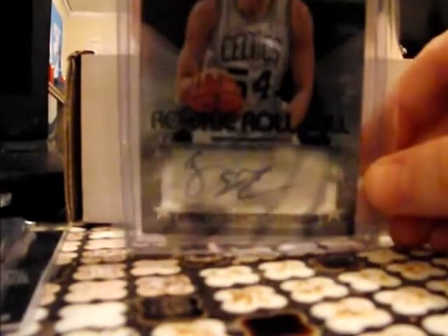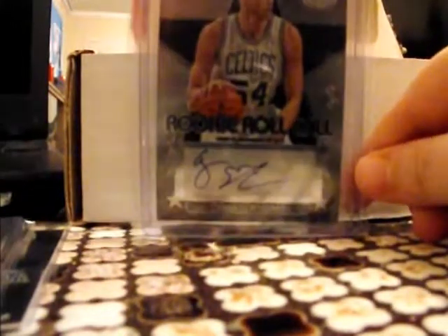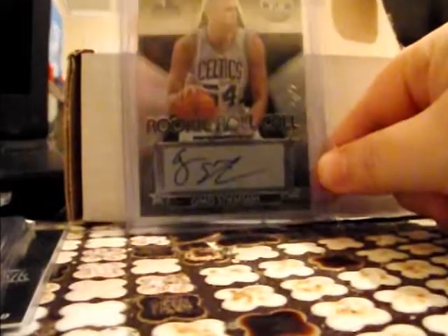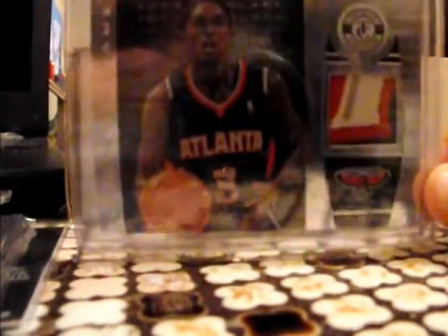Now for a couple of blacks — yes, it's not a TC mail day without some blacks. I got the Steensma black rookie auto — nice one of one. And last but not least, a really nice pretty black patch of Louis Williams. Nice black patch card.